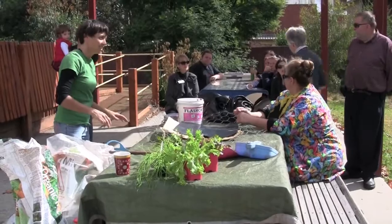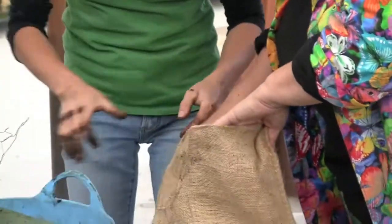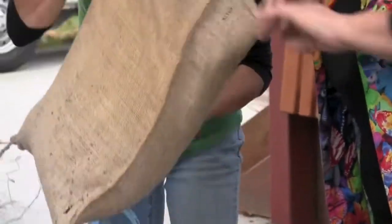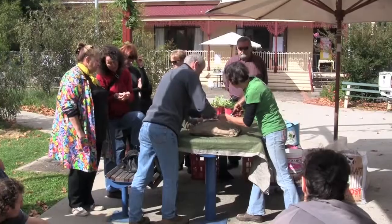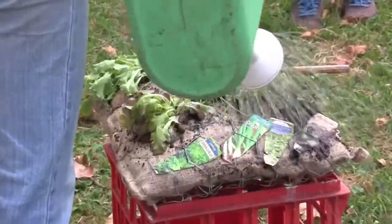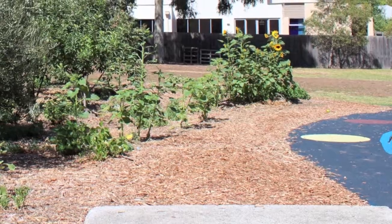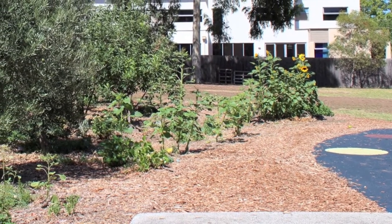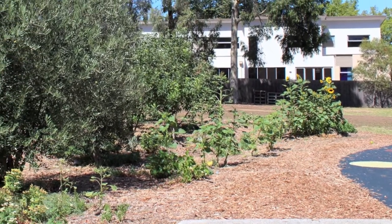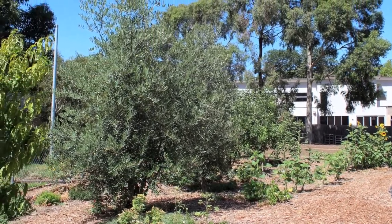Because we already had the veggie patch here, and a lot of people see that as an important aspect of the park now, the woman who designed the park also incorporated an avenue of fruit trees to kind of merge between the children's playground into the veggie patch.